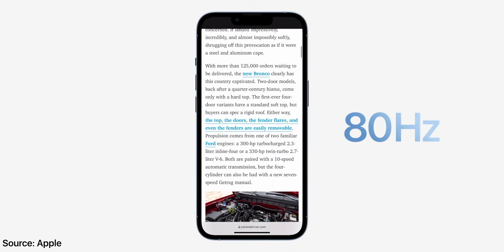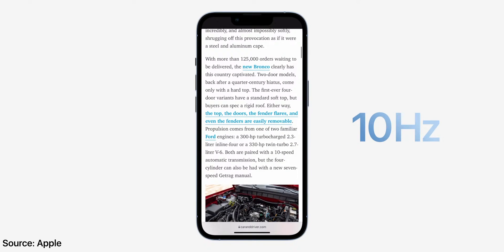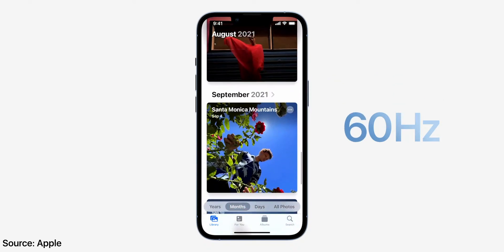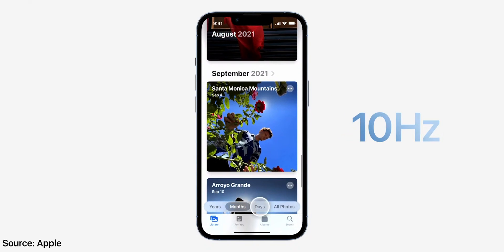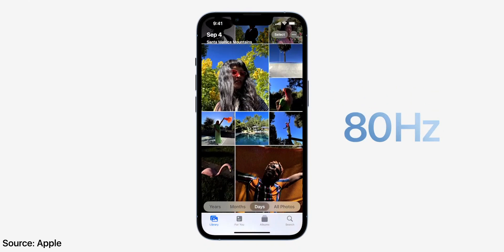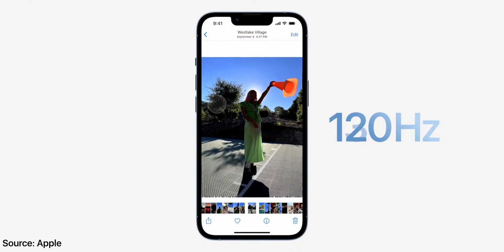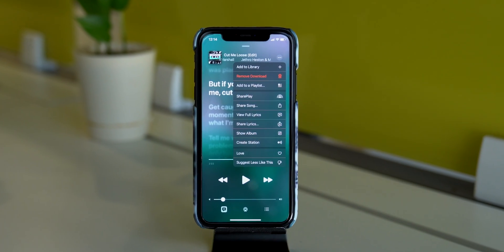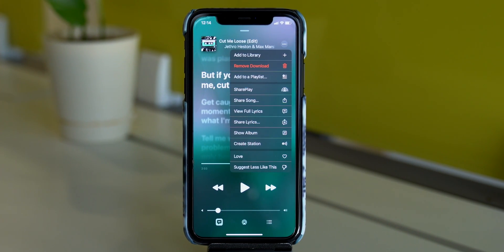In iOS 15.4, the bug of 120Hz ProMotion refresh rate for third-party apps on iPhone 13 Pro models has been fixed. Apple said there was a core animation bug that would be fixed in a future update, and it appears that iOS 15.4 is that update. Also, in apps that support SharePlay, there is now an option to activate it directly from the share sheet.